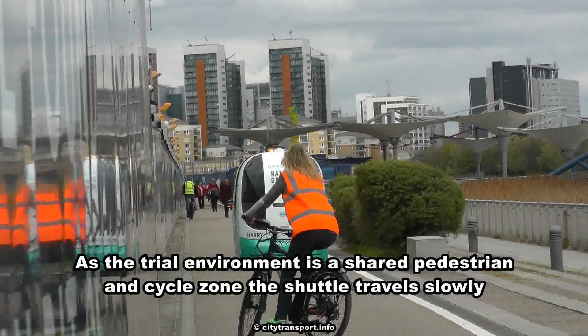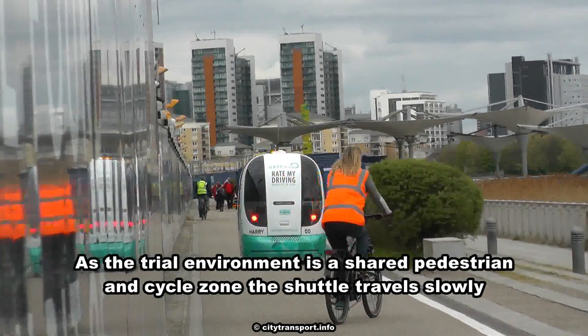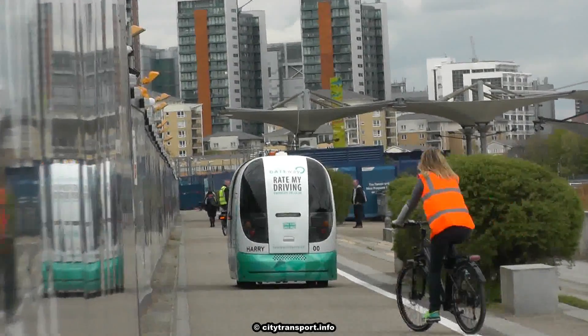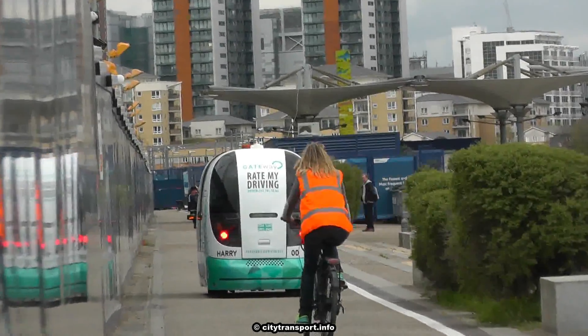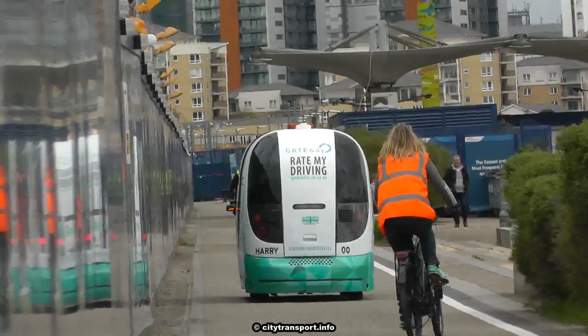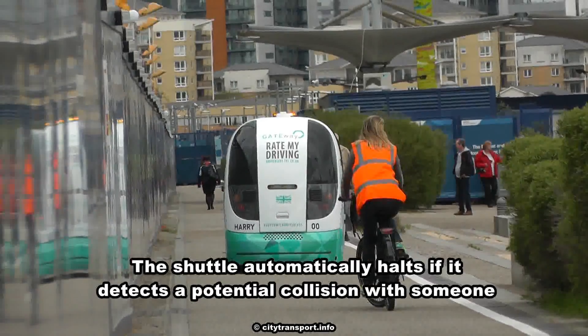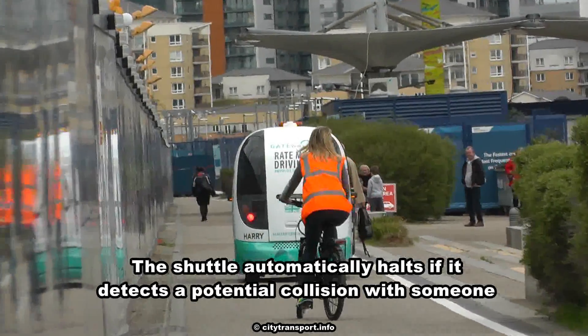As the trial environment is a shared pedestrian and cycle zone, the shuttle travels slowly. The shuttle automatically halts if it detects a potential collision with someone.